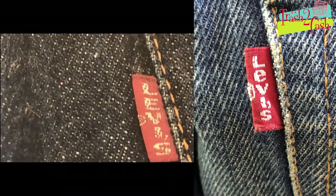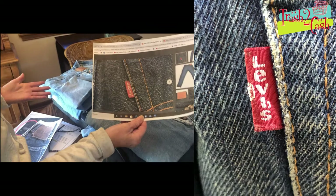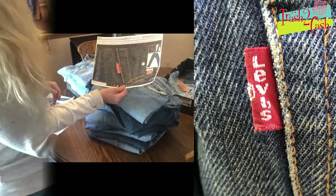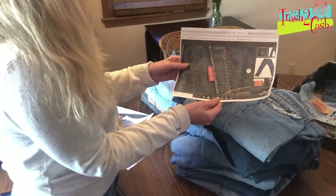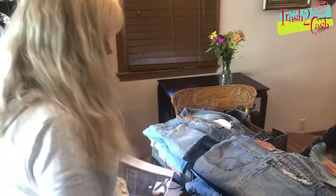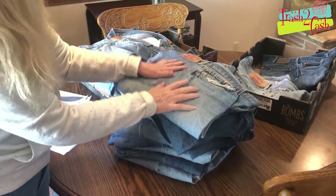Of course you've got to be careful of the knockoffs they're making now in China, but at least you understand that this is the main thing. And then we're going to talk about where it was made. Now this pile here — none of these were made in the USA.